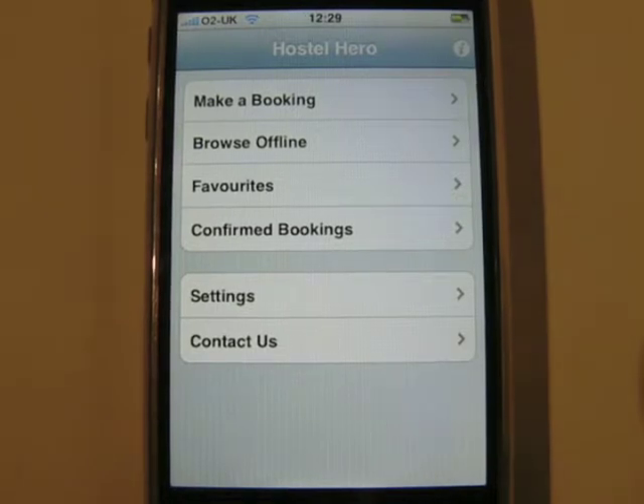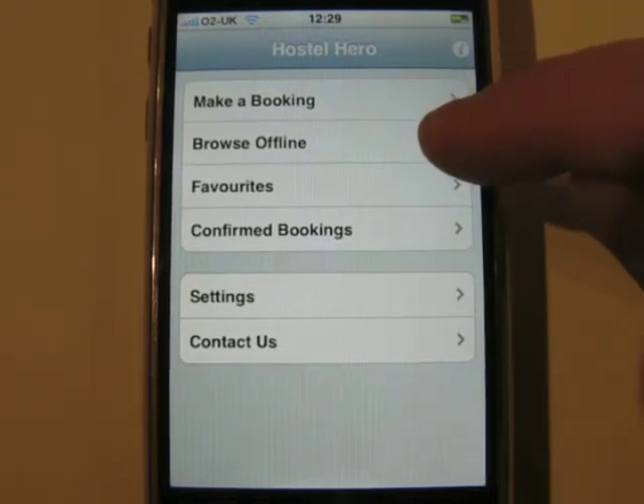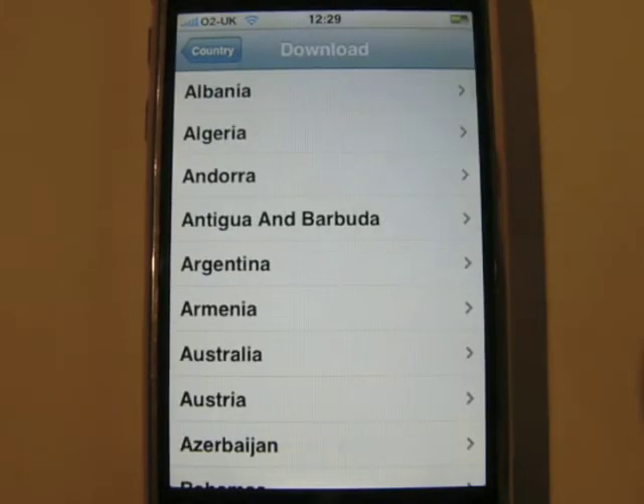Welcome to Hostel Hero, a new application for booking backpacker hostels and budget hotels using your iPod Touch or iPhone.